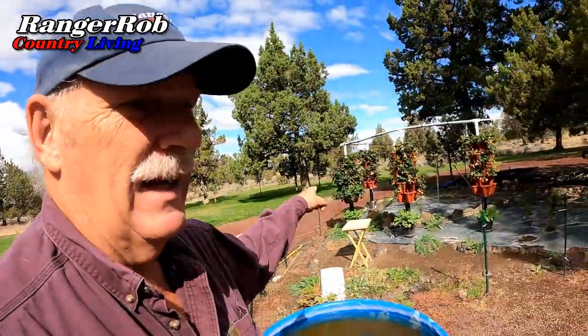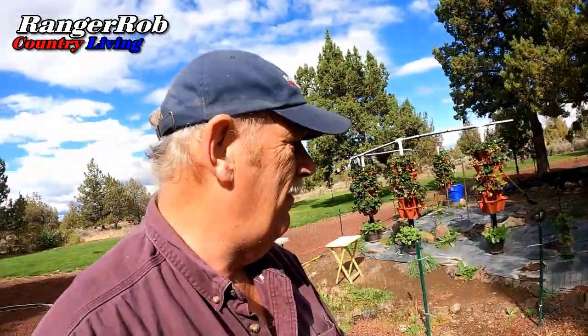Good morning, everyone. This is Ranger Rob, and welcome to the Ranger Rob Country Living Channel. It's another sparkling day in Central Oregon, but slightly cooler. It's actually very pretty out here, but definitely cooler than usual. I'm fighting it by not having to put a jacket on, but that could change.